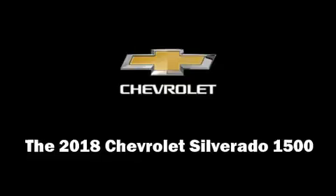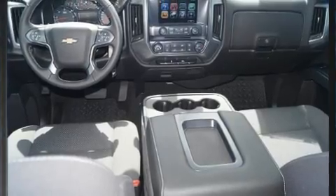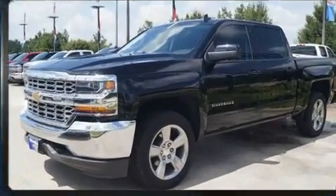Get excited about the 2018 Chevrolet Silverado 1500. With less than 4,000 miles on the odometer, this truck refuses to compromise.